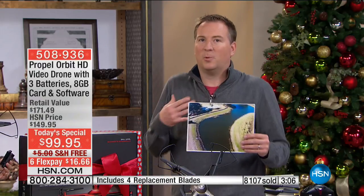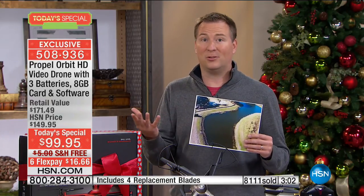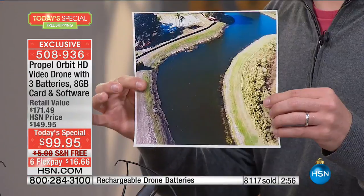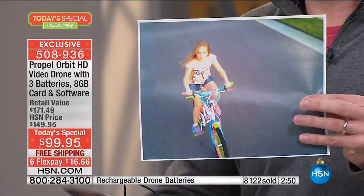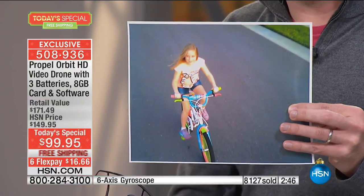This is not a toy drone. This is what I call the entry-level professional series. Typically when you get a professional drone, you have to buy a camera that costs as much as the entire drone. The video you'll take is all high definition. This is video I shot of my daughter — I was chasing her on her bike going backwards and able to capture that video.